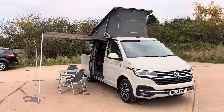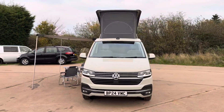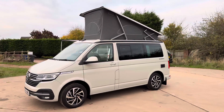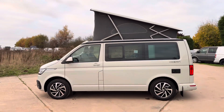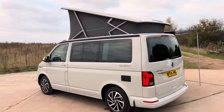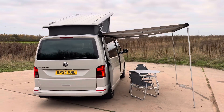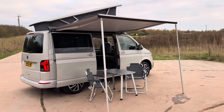Here we have one of the newest ones we've ever had — a 24-plated California DSG Ocean. It's one owner, not one-plus-dealer; it is actually a one owner. It's probably four and a half months old, registered in July 2024. It's got the manufacturer's warranty to July 2027, and it's actually got the 10-year service plan with five services prepaid, which includes the first three MOTs — I confirmed that from the VW van center earlier today.